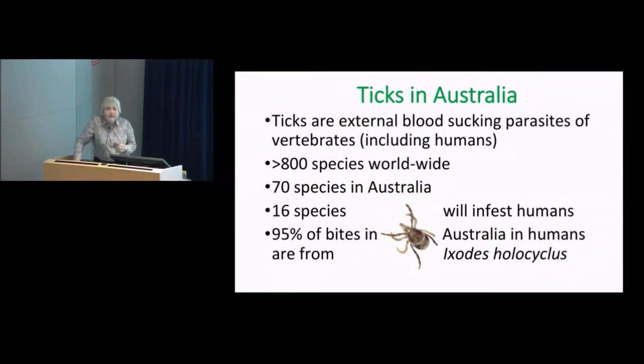Now ticks in Australia — throughout the world there are about 800 different species. In Australia we have around 70 species of tick, and 16 of them are out for our blood, literally. 95% of the bites that humans are given from ticks are due to a single species called Ixodes holocyclis, known as the Australian paralysis tick. That's its official common name.